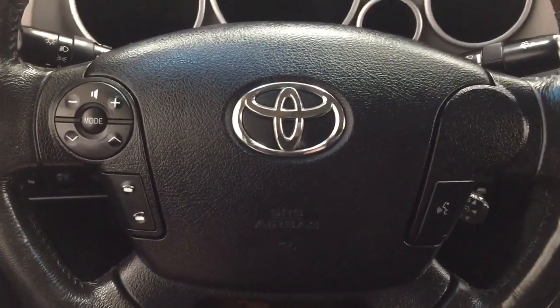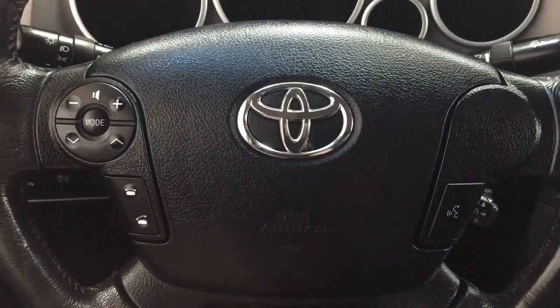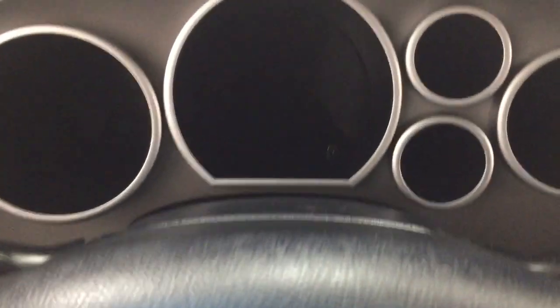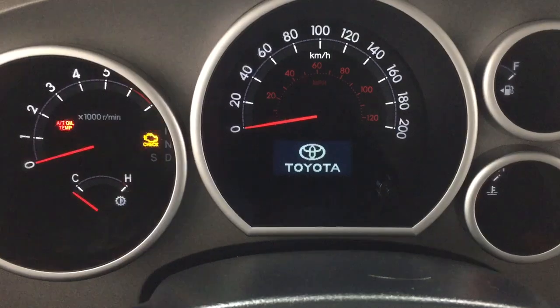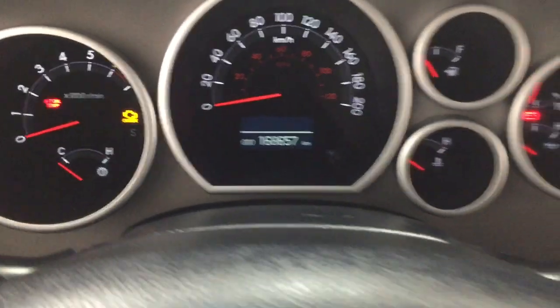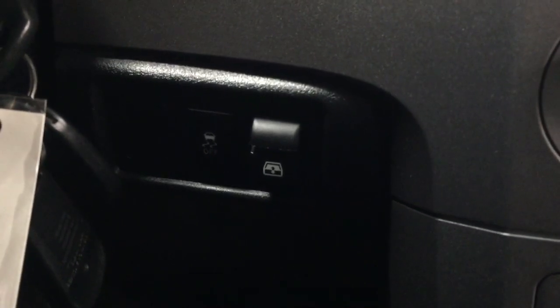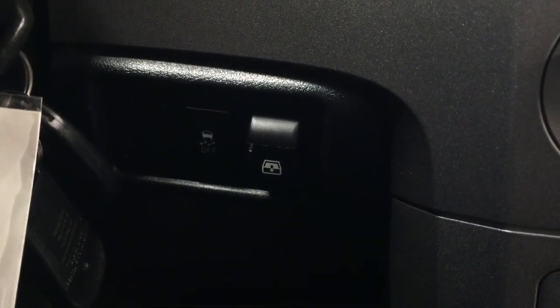A couple of the controls you will see on the steering wheel include your volume control, seat function, mode select, Bluetooth, voice recognition, and cruise control. I'm going to close in on the exact kilometers just so I can show you exactly what it is currently sitting at. On the bottom left — sorry, right-hand side — you will see your traction control on and off, as well as the open and close for your power rear window.